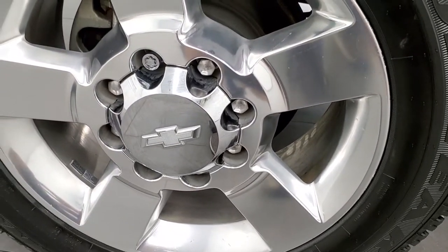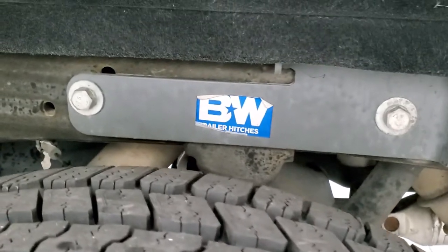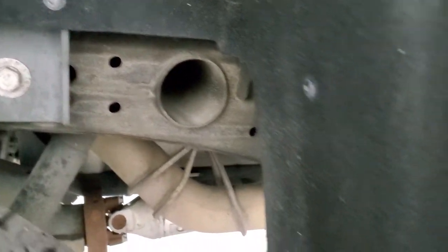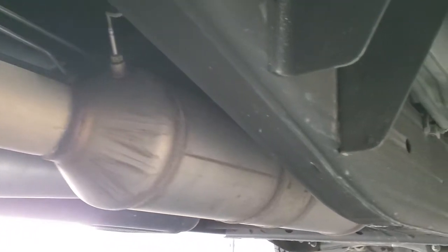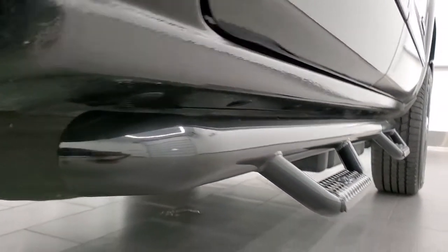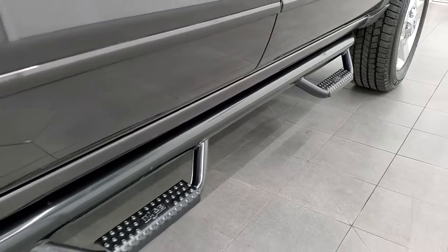Back rim is absolutely perfect as well, and the back tires are brand new too. This one does have a B&W gooseneck turnaround ball. Frame and underbody — other than a little dusty — is in very nice condition. It has all the remaining factory exhaust so it hasn't been altered in any way. Lower rockers look really good, and it comes with some NFAB painted steps that are in really nice condition as well.